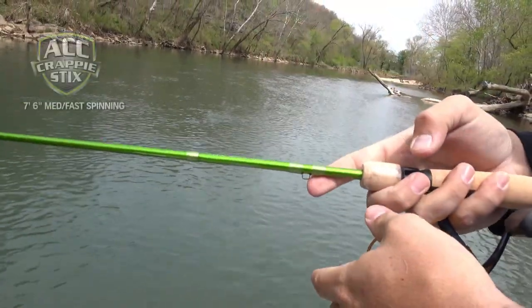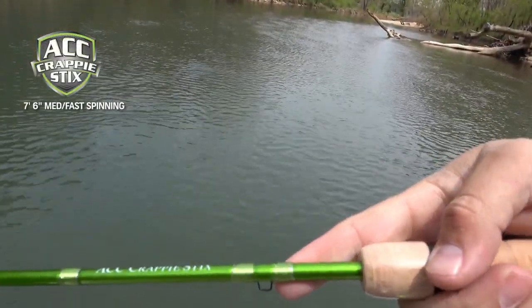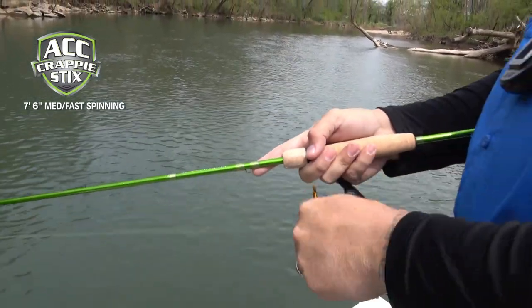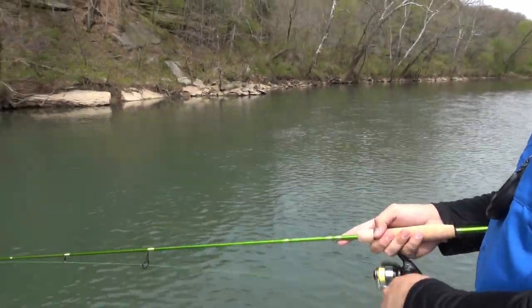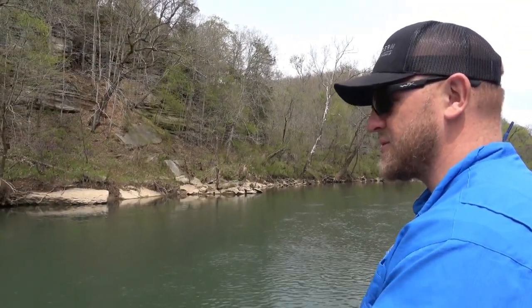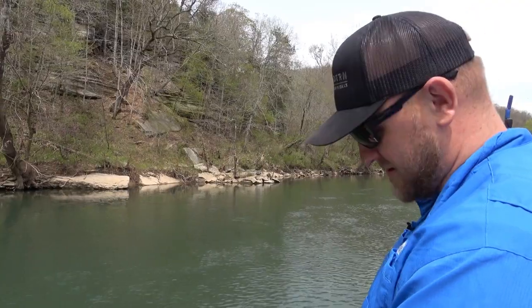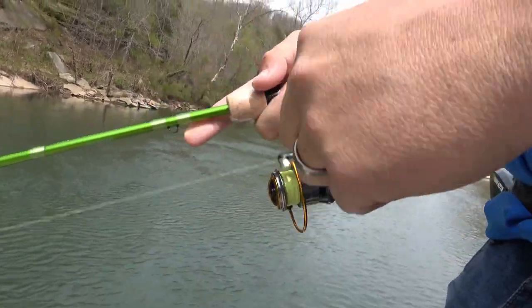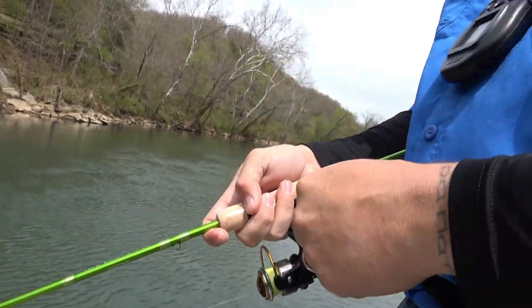These 6'6 and 7'6 Green Series rods from ACC make a really nice little river rod. A 6'6 in this situation might have been a little better for me today, but we had our 7'6 on the deck. We're working this RK-50 from Spro on a little Grizzly Jig spinning reel and it's working just fine. It's sure fun to fight them on this, even if they're 8 inches — it's still a lot of fun.